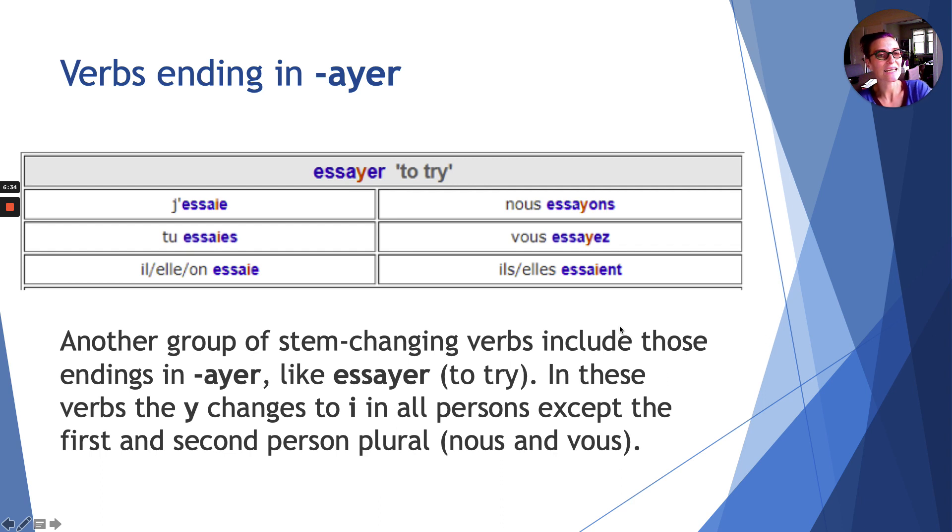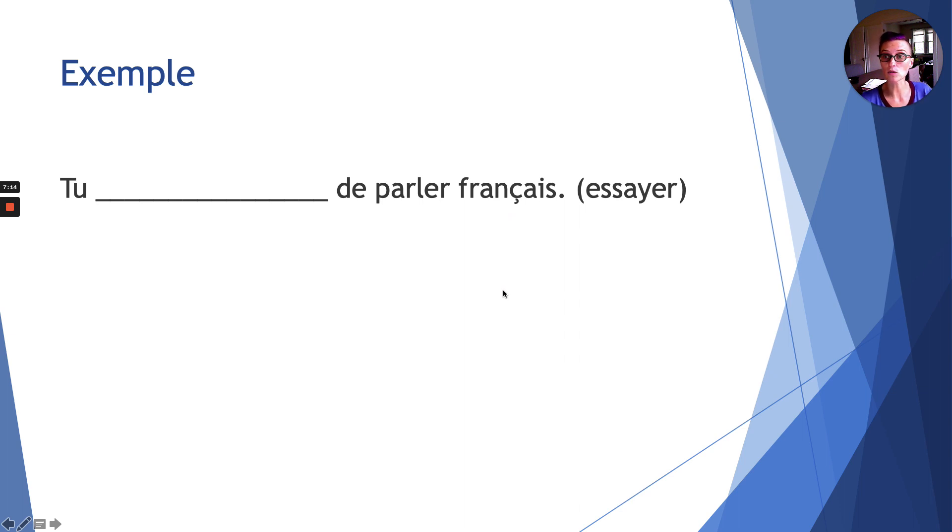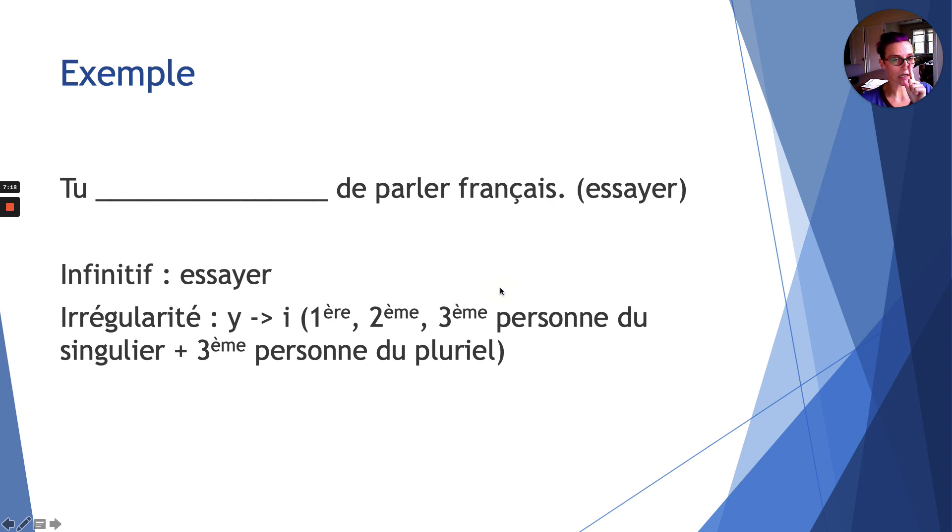Third group: verbs ending in -ayer, such as essayer or payer. As you can see from the table, the y turns into i for first, second, third person singular (je, tu, il) and third person plural (ils au pluriel). Nous and vous do not change — that same schema is repeated. Example: tu _____ de parler français. Infinitive: essayer. Irregularity: y becomes i for first, second, third person singular and third person plural. Answer: tu essaies de parler français — we change y to i because we are conjugating tu.